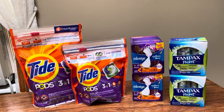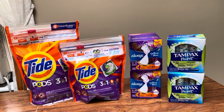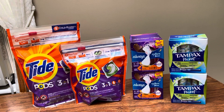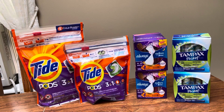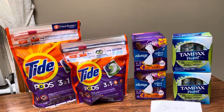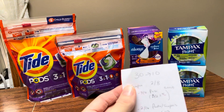You only have until Saturday — I believe the date is the 10th — to do this deal. But it's still a really great deal if you need these products or if you know someone who will pay you, which is the case for this. I don't really care for any of this stuff. I mean, I would use it if I had to, but I have some people who want this stuff from me, so good deal for them and I'm glad I'm able to help them out.